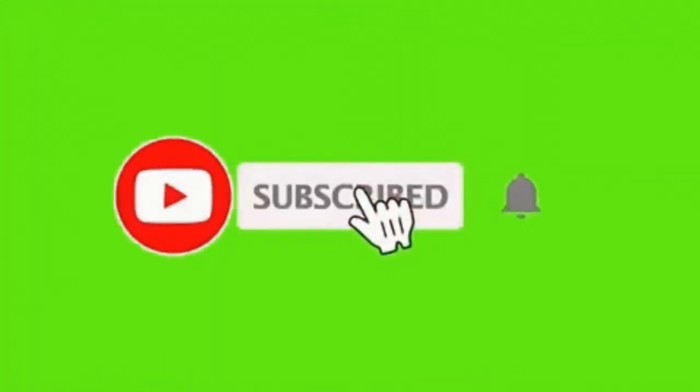For more updates and health-related videos, click the subscribe button, share, and comment on our videos.